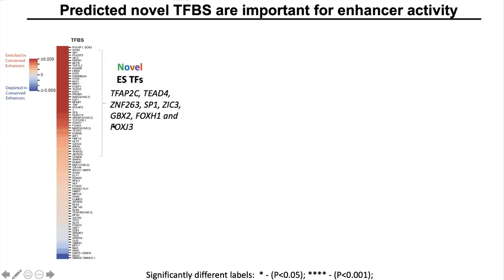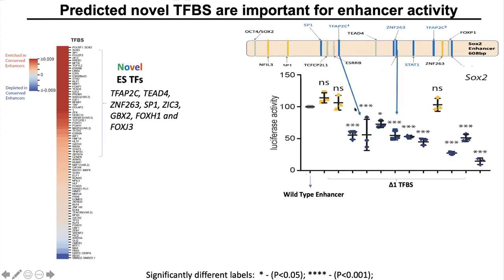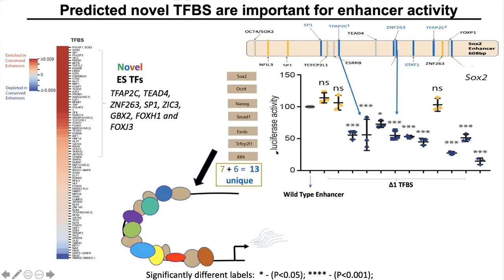Here is the list of the novel ES-TFBS which this analysis identified. To experimentally validate these TFBS, we performed mutations in a strong natural enhancer — for example, the SOX2 enhancer. These enhancers are full of transcription factor binding sites; I'm showing only those TFBS which are conserved across species, shown here with the yellow and the blue bars. Mutations of these novel transcription factors, shown in blue, showed significant reduction in enhancer activity compared to the wild type. This enhancer is already bound by seven known ES transcription factors, and combined with six novel transcription factor binding sites whose mutation led to reduction in enhancer activity, it shows that this enhancer may be bound by 13 transcription factors important for its activity.